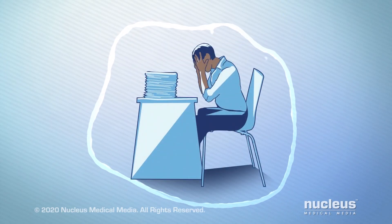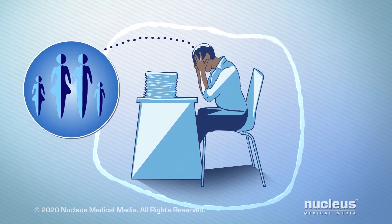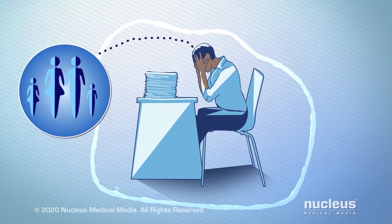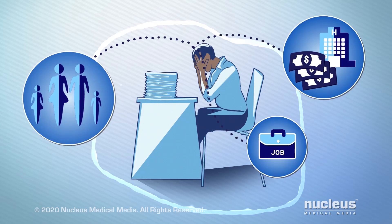Knowing you have cancer can be overwhelming. You may have worries about your condition and how sick you could get, how it will affect you and your family, treatments and hospital stays, medical bills, and your job.